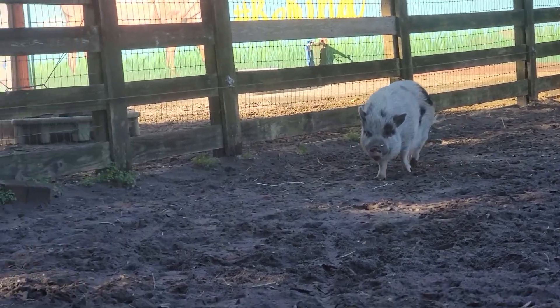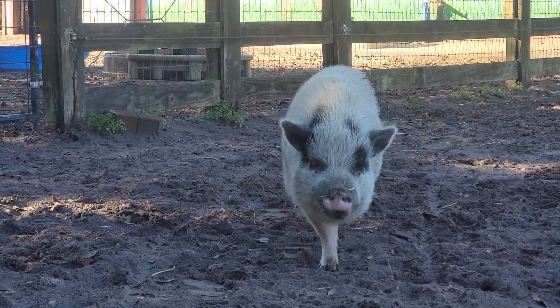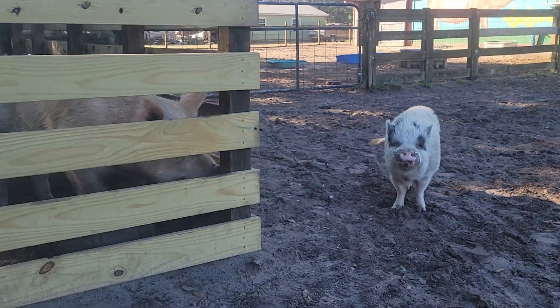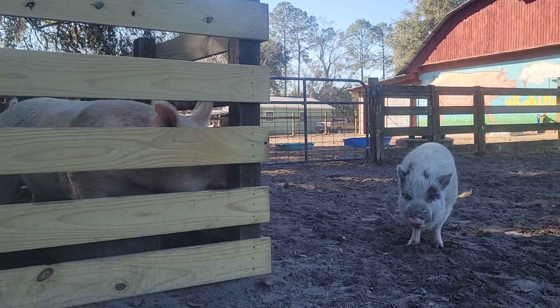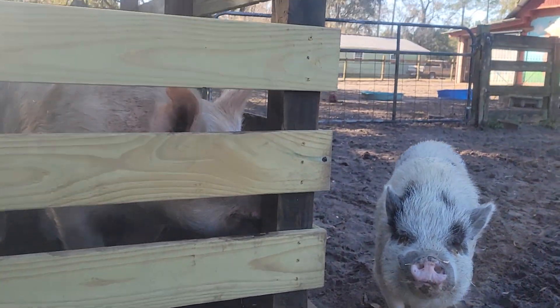I'll see if he'll come over here and get right up against the fence. Hi, Patches — you're a good boy, yes you are. I'm going to span out here and see if you can see the size of Jimmy next to Patches standing next to the fence. Clearly a big difference in a potbelly pig versus a large agricultural farm pig.